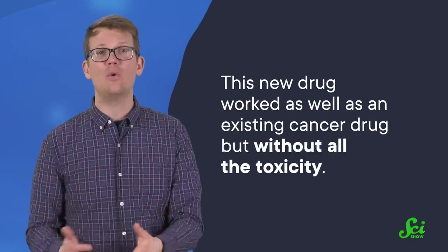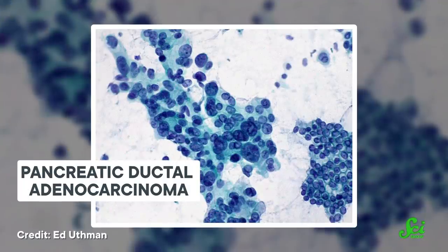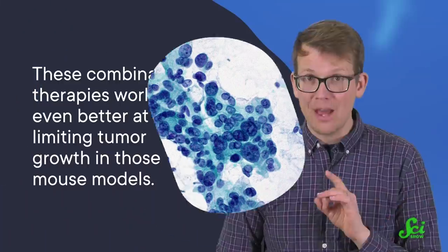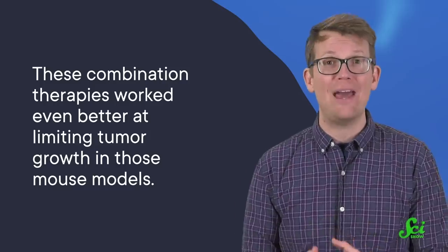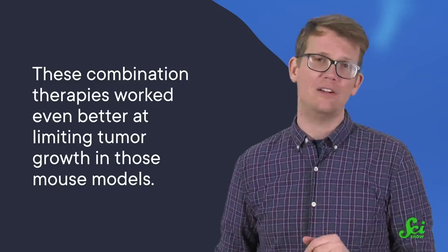In short, this new drug worked as well as an existing cancer drug, but without all the toxicity. As a final test, researchers tried TRX-COBE together with other anti-cancer drugs, because if the drug wasn't harming regular cells, then maybe patients could handle a more intense burst of therapy to really knock out their tumor. These combination therapies worked even better at limiting tumor growth in those mouse models, with few side effects on normal tissue. And the researchers think this iron switch could be used with other anti-cancer drugs, too.